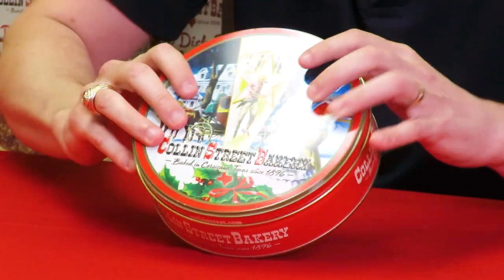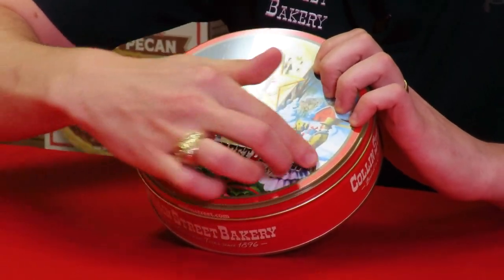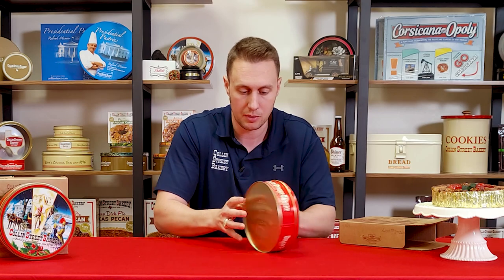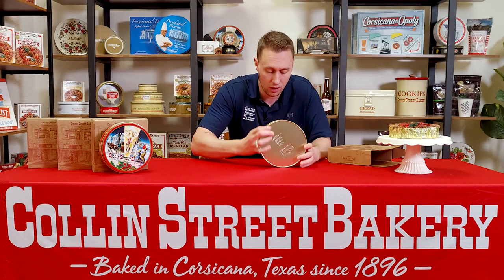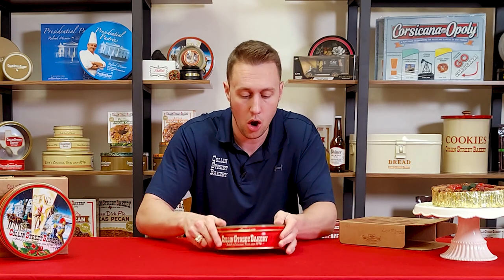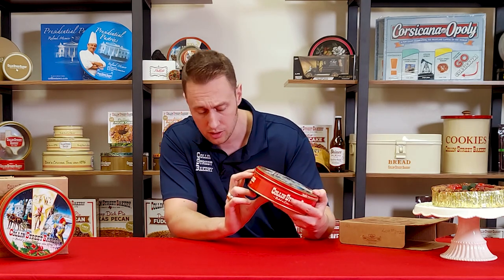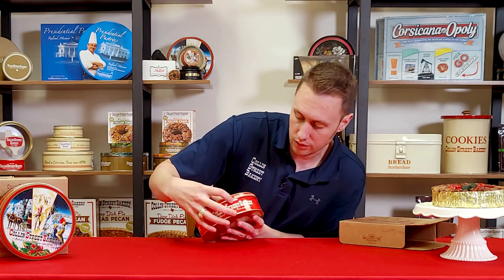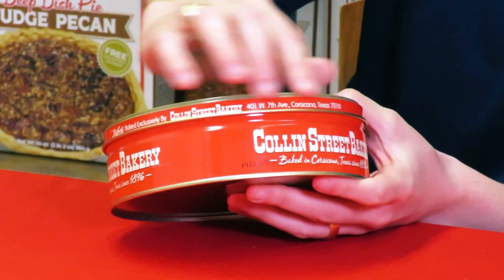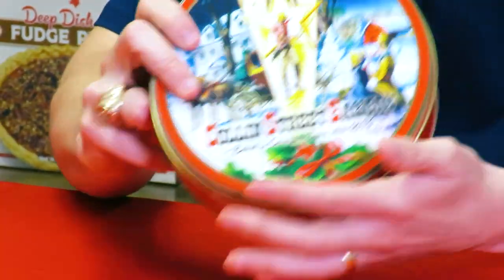Our logo, as you'll see, is embossed — it's three-dimensional. You feel this; it's actually stamped out: 'Collins Street Bakery, baked in Corsicana, Texas since 1896.' You have a picture of the state of Texas where it's from, but this is a three-dimensional logo. There's also another three-dimensional logo on the base of the tin as well that shows our original deluxe logo — imprinted so that when you open it and see the bottom of the tin, it's right side up. Around the lid you've got CollinsStreet.com, our website, and the fact that it was baked exclusively by Collins Street Bakery, done by our master craft bakers, and the address of our home base.